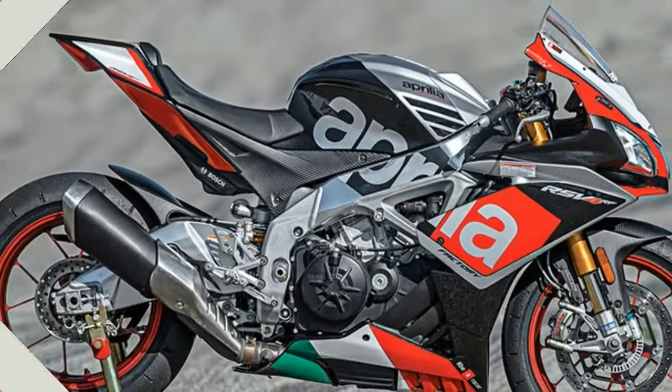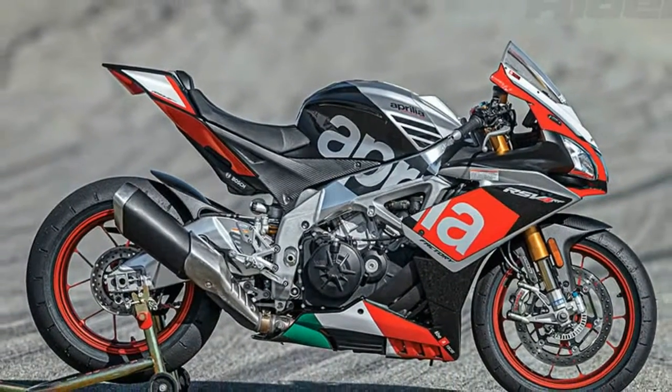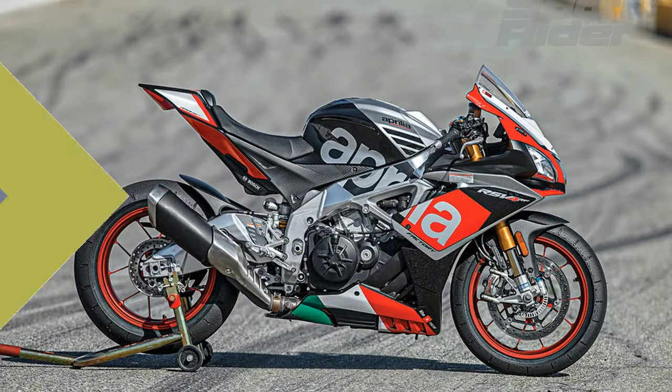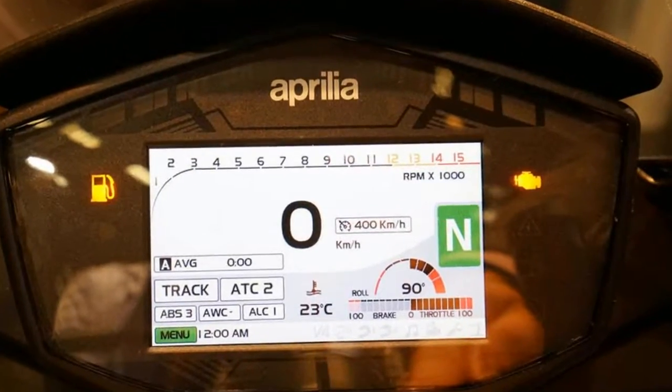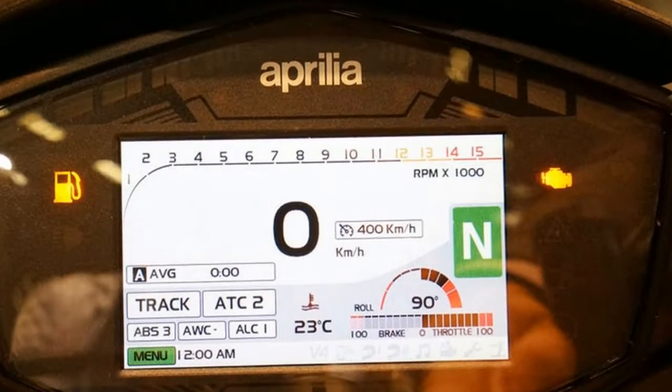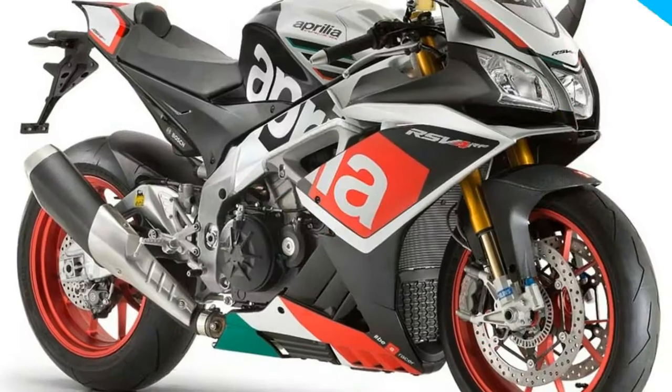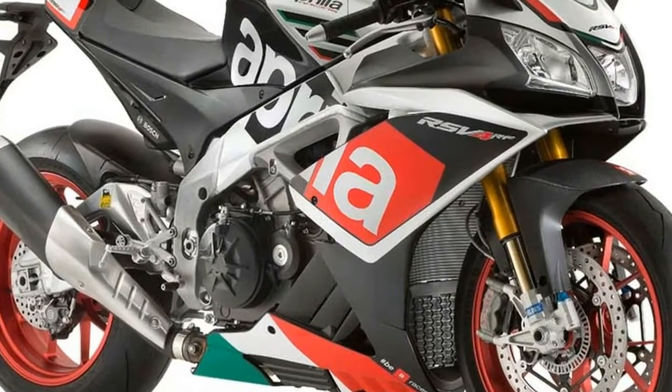Like the Tuono, the RSV4 gets updated electronics and brakes, but also a few more tweaks to the engine. In terms of electronic rider aids, Aprilia traction control remains, but is now adjustable on the fly without having to close the throttle, and has a new operating logic.